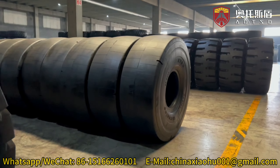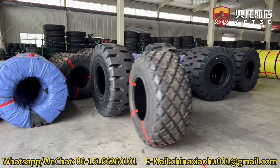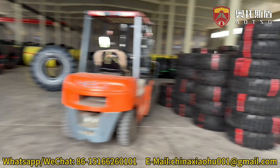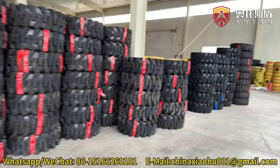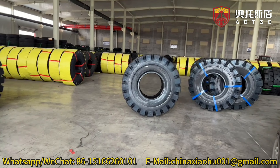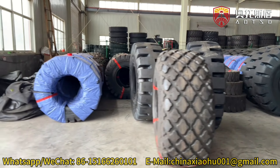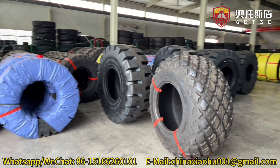Our factory specializes in producing a full range of engineering machinery tires, catering to the high-end market and focusing on quality and durability. Our products include OTR nylon tires and OTR all-wire OTR tire series, both of which are regarded as quality benchmarks in their respective market segments.